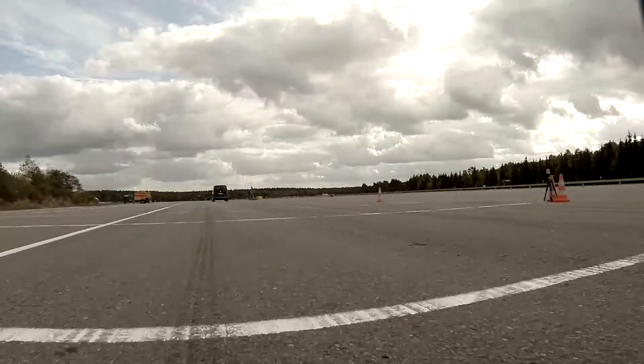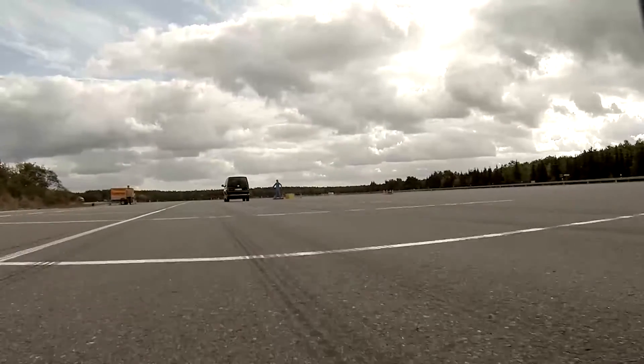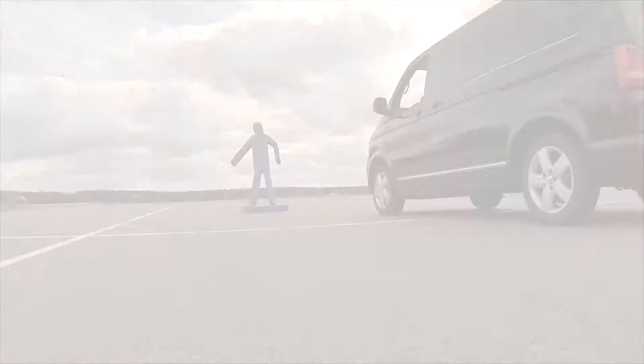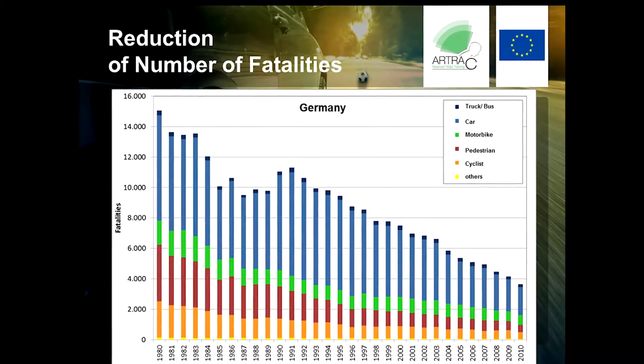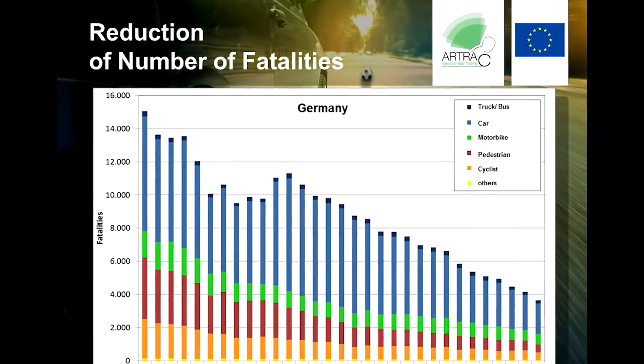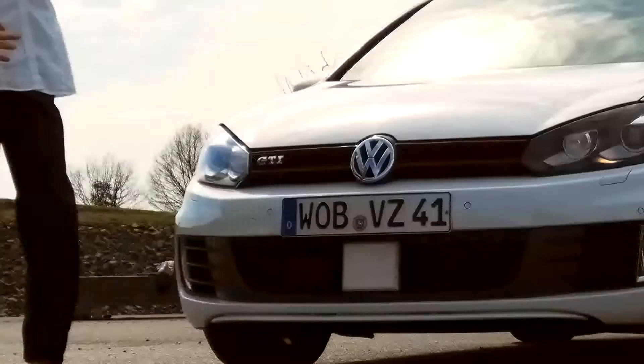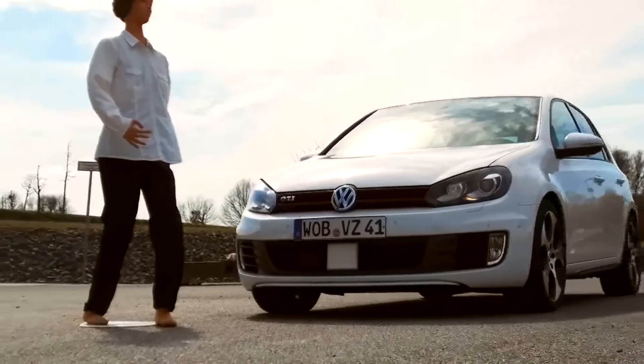Several measures introduced into new generations of vehicles contributed to an increased level of safety on European roads. Therefore, in recent decades, the number of fatalities went down continuously. Especially in the field of pedestrian safety, significant progress has been achieved.